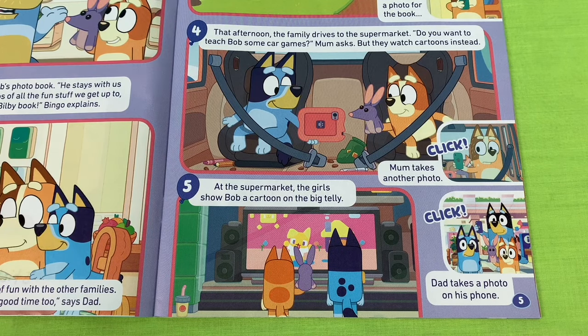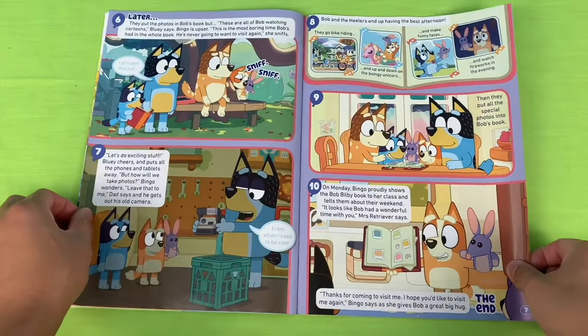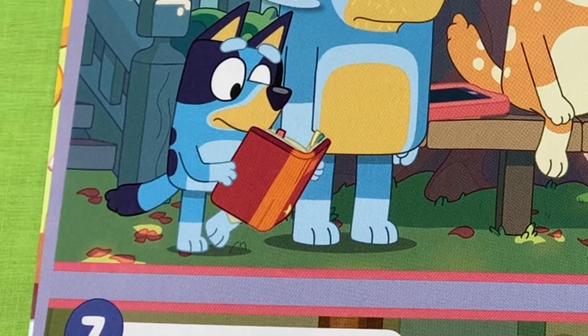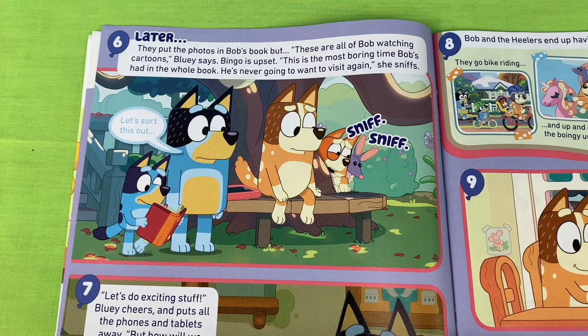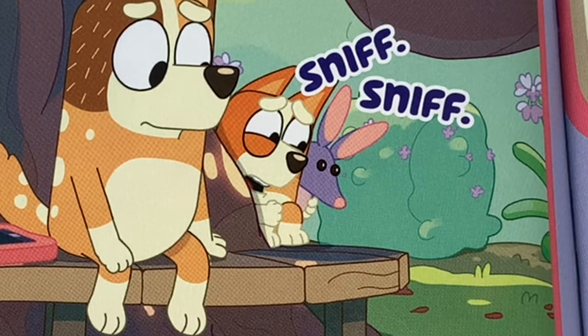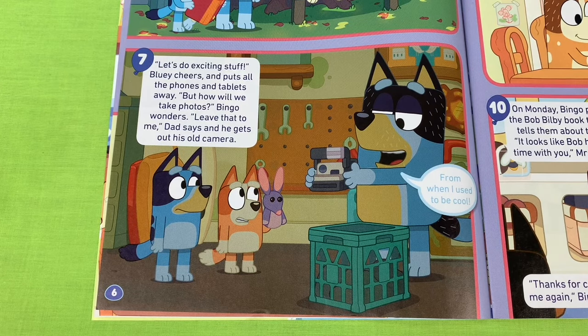What do you think? Do you think they've shown Bob Bilby a good time? Later, they put the photos in Bob's book. But these are all of Bob watching cartoons, Bluey says. Bingo is upset. This is the most boring time Bob's had in the whole book. He's never going to want to visit again, she sniffs. Let's do exciting stuff, Bluey cheers, and puts all the phones and tablets away.